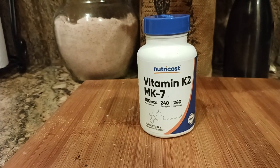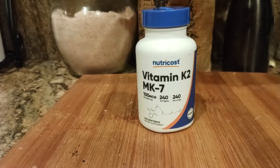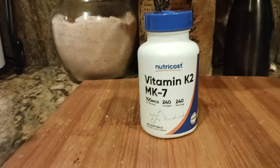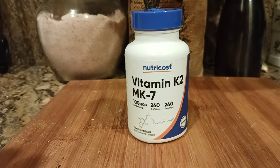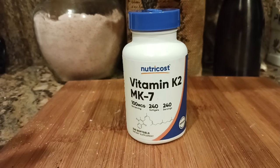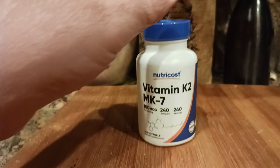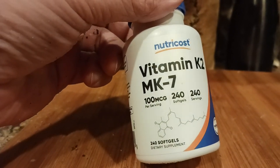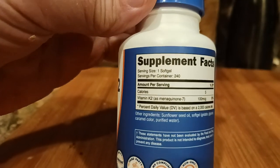So with the advice of my doctor, I'm taking vitamin K2 MK7, basically 100 micrograms. This particular brand, NutriCost — I love their stuff. I wish they would sponsor this channel. I do a lot of NutriCost product reviews. The reason why is because I just feel like they have the best bang for the buck.